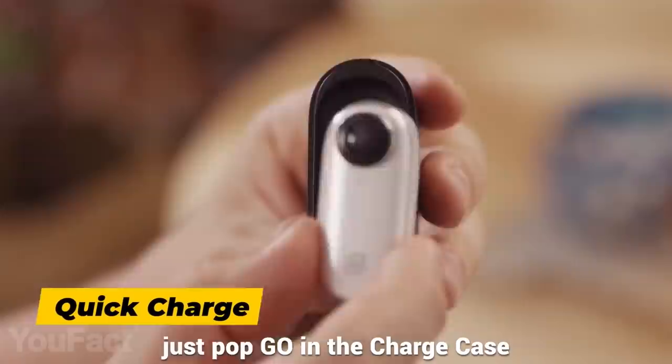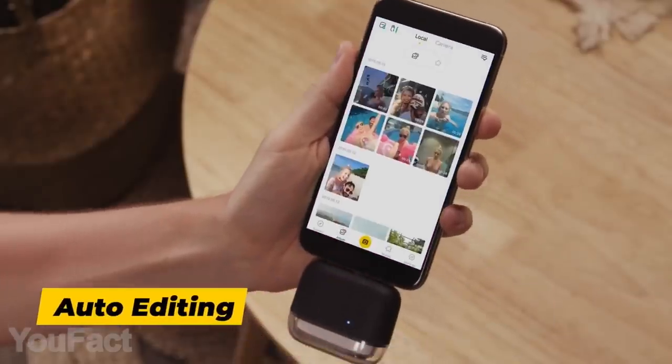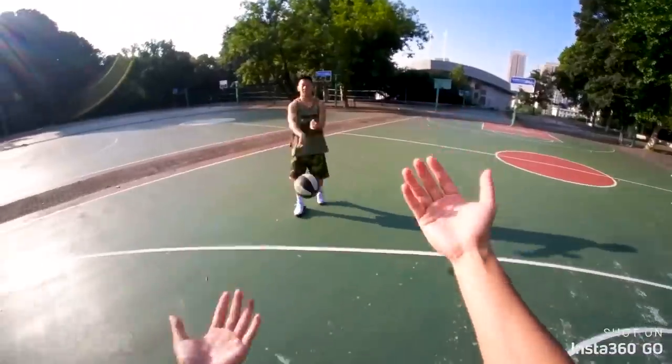Using the included charging case, you can plug the cam right into your smartphone. Size isn't of big importance.